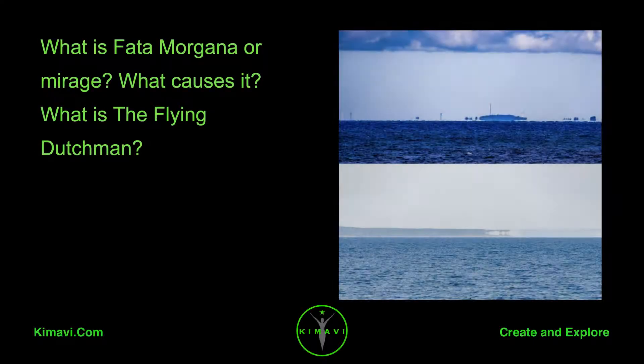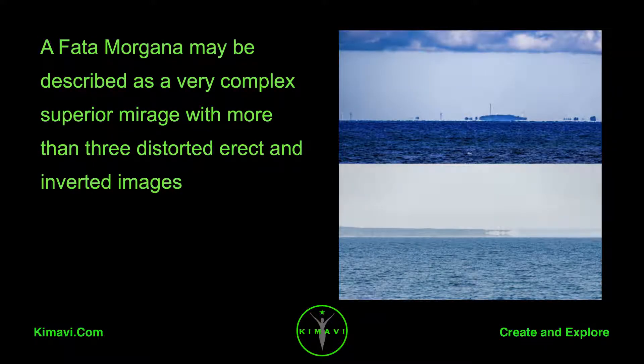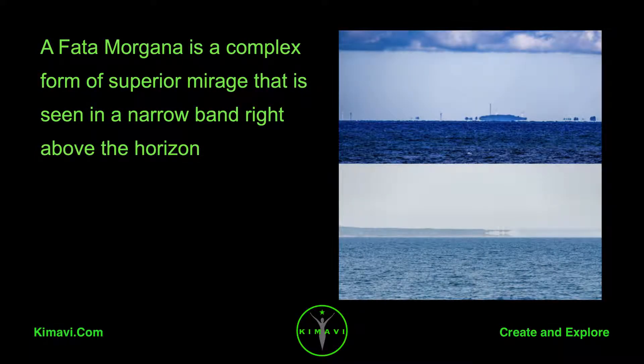What is Fata Morgana or Mirage? What causes it? What is the Flying Dutchman? A Fata Morgana may be described as a very complex superior mirage with more than three distorted erect and inverted images. A Fata Morgana is a complex form of superior mirage that is seen in a narrow band right above the horizon.